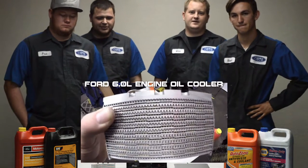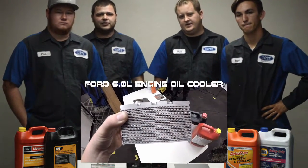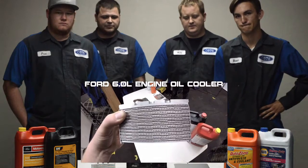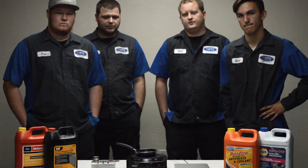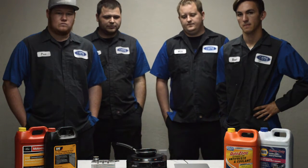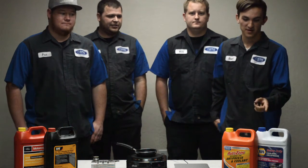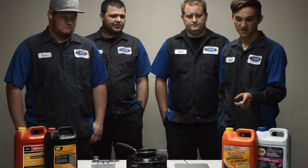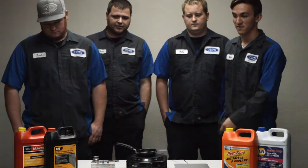The 6.0 oil cooler has a common failure where it will get clogged up with coolant, and that was kind of the basic purpose of this test — we wanted to show what coolant was going to provide the most buildup in the oil cooler. We tested four different coolants: Heavy Duty Napa Coolant, Extended Life Conventional AutoZone Coolant, CAT ELC Coolant, and the Motorcraft Gold Coolant.